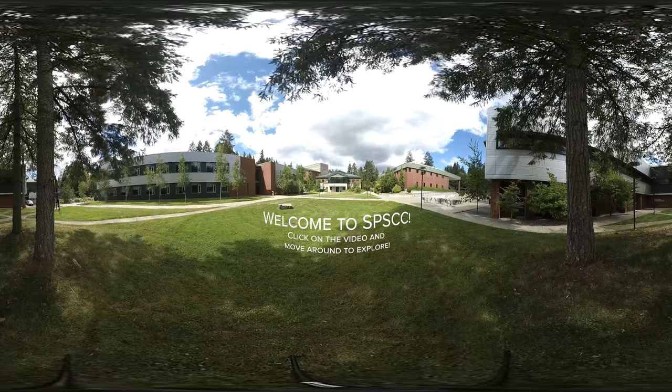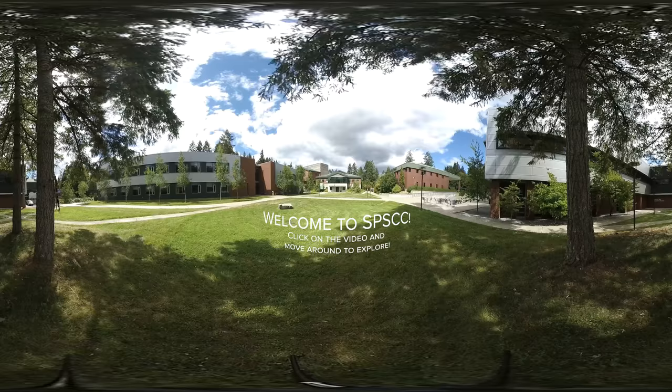Welcome to South Puget Sound Community College. This is a 360-degree video tour of some popular spots on campus. Let's get started.